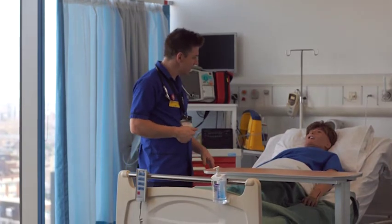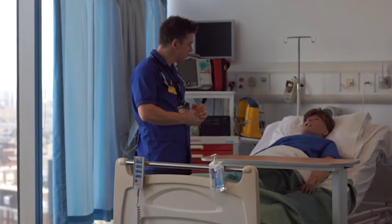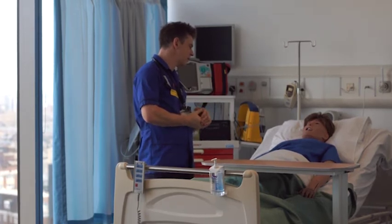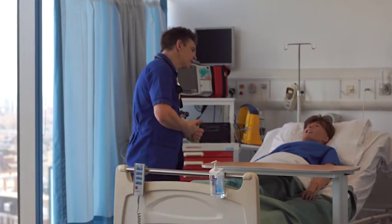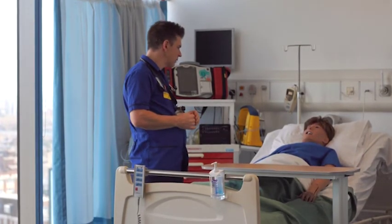Ares, how are you today? Not great, but a bit chesty. I'm sorry to hear that, did you not have a good night's sleep? No, not really, I kept coughing. I'm sorry about that. If it's alright, I've got some people with me and I was going to show them how we go about assessing you, is that okay? Oh yeah, sure.